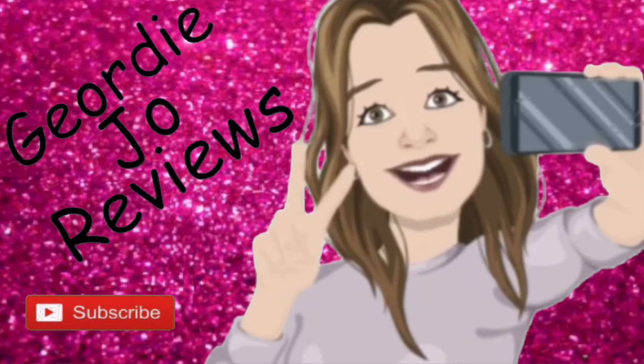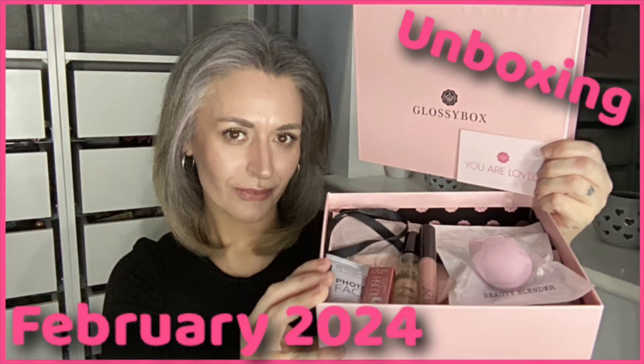In today's video we are going to be unboxing the February Glossy Box. Hi there guys, welcome back to my channel, or just welcome if you are new here. So yeah, today's video we are unboxing the February Glossy Box and I can't wait to get in here — there is the pink box that we've all come to know and love.